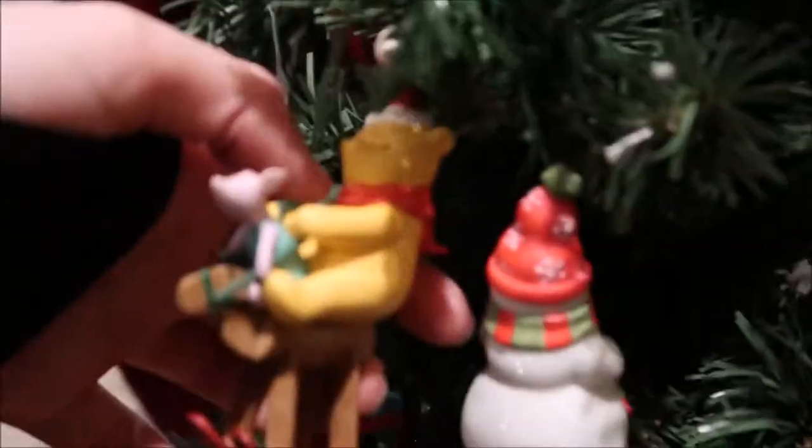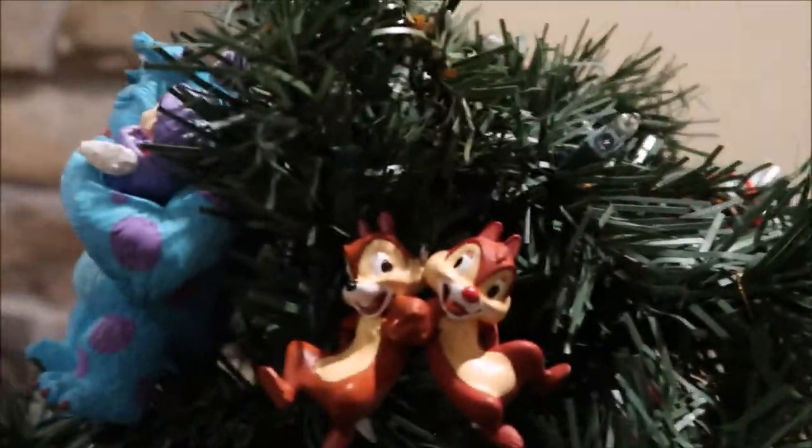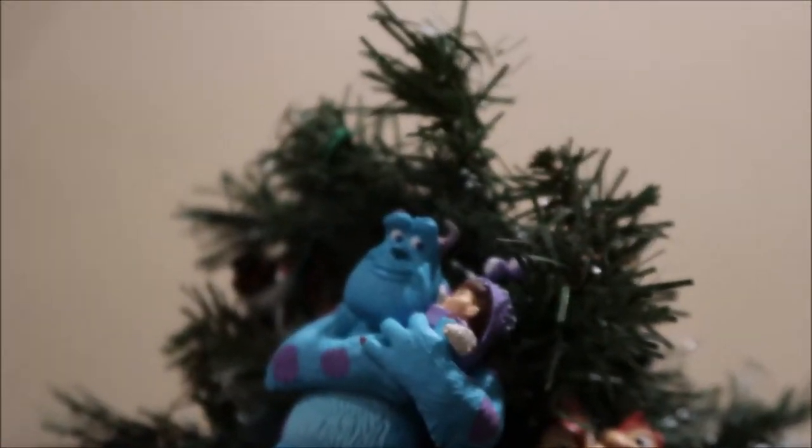And then for our last tree over here, we have Phineas and Ferb — that one with "Power of the Platypus" — a Pooh one and Piglet, then this Pooh carrying honey pots. If I rotate this around, we have Cinderella right here, Olaf, this school zone with Chip and Dale going to school, Chip and Dale up here together just hanging out, and Sully and Boo as the last one.